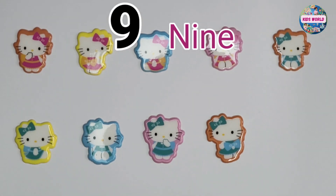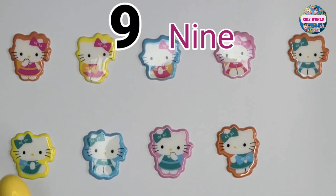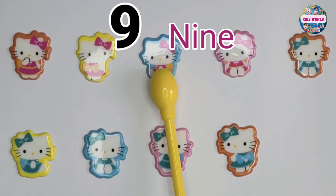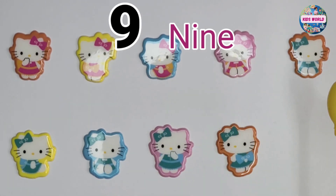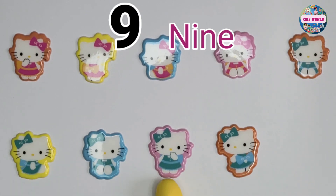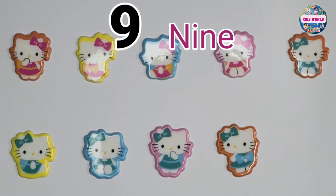Okay, let's count again. One, two, three, four, five, six, seven, eight, nine. Nine, nine stickers.